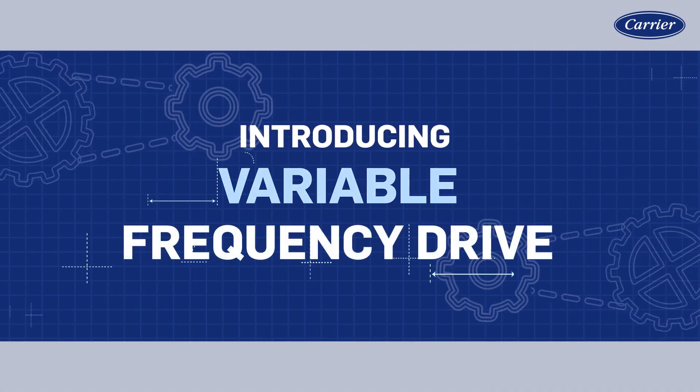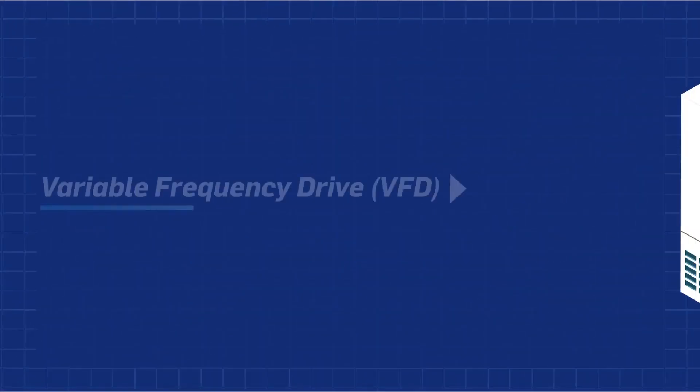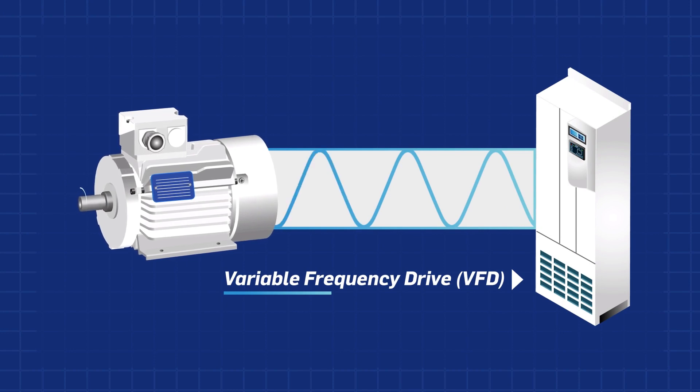Introducing the variable frequency drive. This video will cover the details of the VFD, how it reduces frequency and speed. A variable frequency drive is an electrical motor controller used to control the rotation speed of an alternating current AC electric motor.